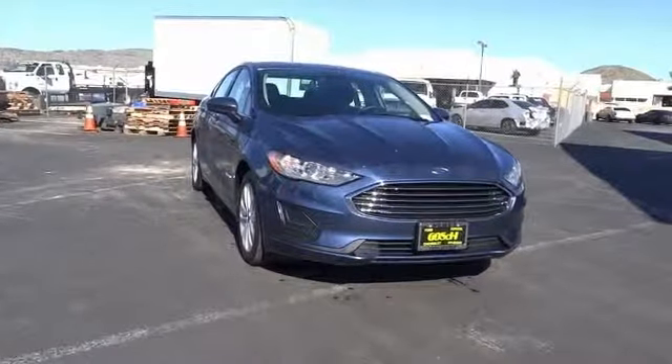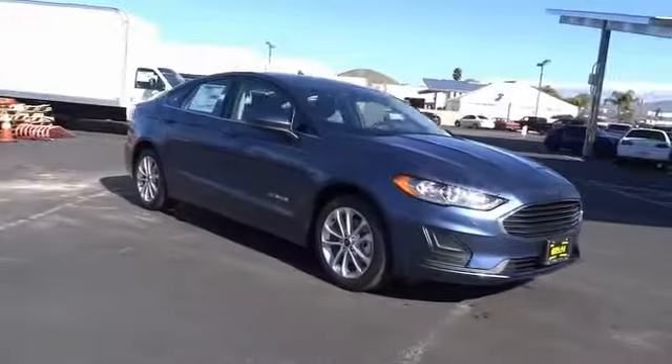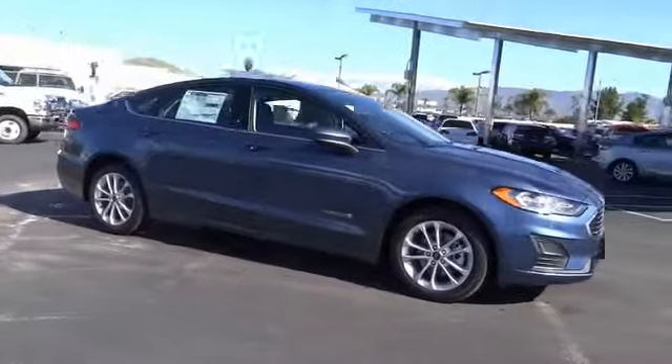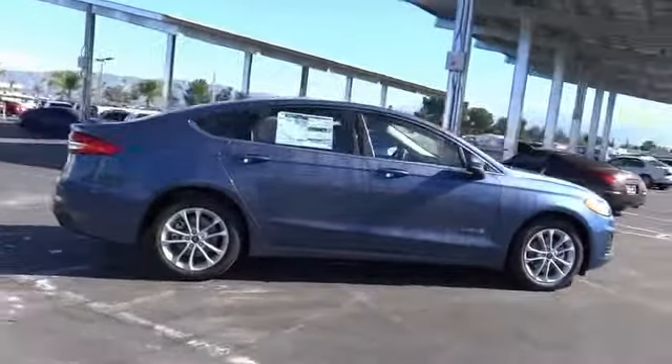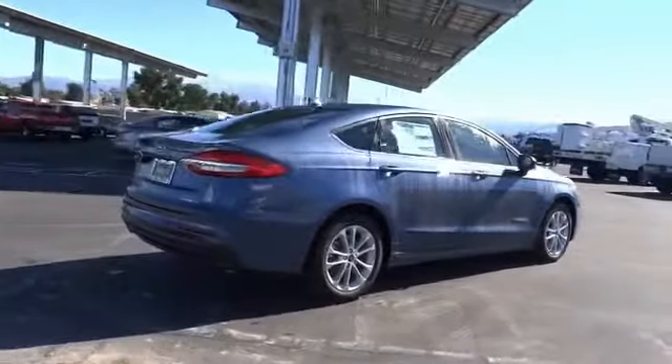Come test drive the 2019 Fusion Hybrid. You can have both impressive power and great economy in a Fusion, and it is priced below $30,000. This vehicle has less than 100 miles.